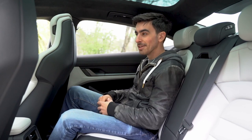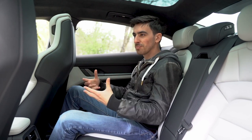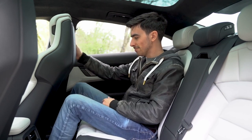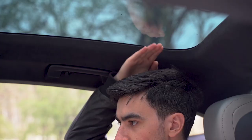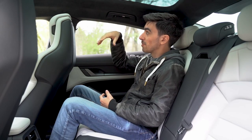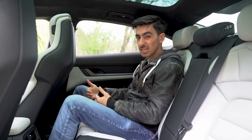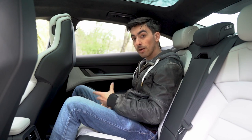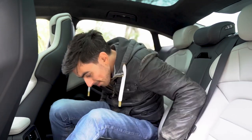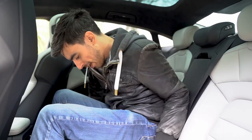It's worth bearing in mind that the Taycan isn't just an electric version of the Panamera — the Panamera is wider and longer, more of a luxury limo. The Taycan is a four-door sports electric coupé, and you notice it in the back. I'm just under six foot with the driver's seat in my position, and legroom isn't too bad. Headroom is okay, although the roofline does come down quite low at the sides. We've got the panoramic roof which adds light, but it feels a little more snug and could feel claustrophobic for taller occupants.